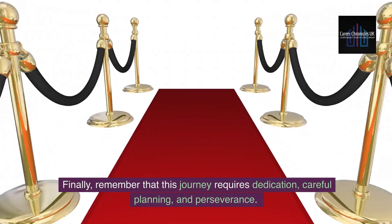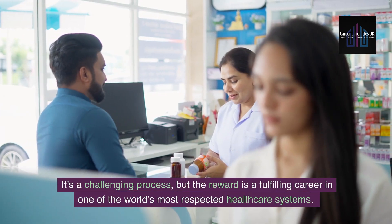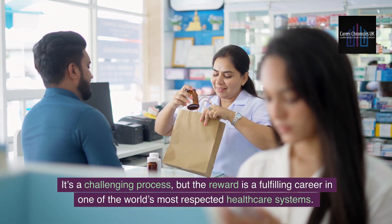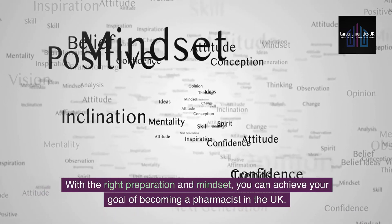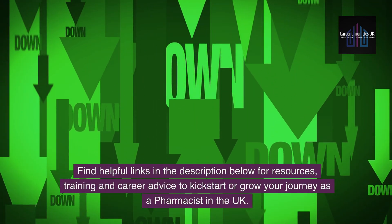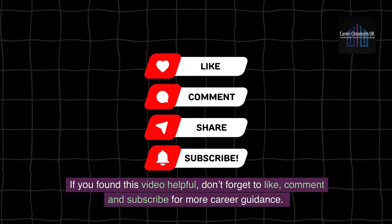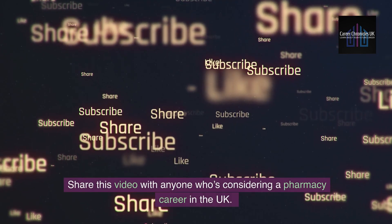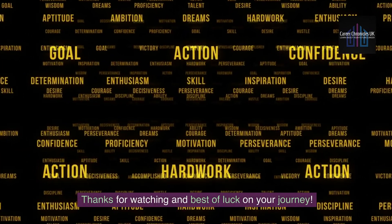Finally, remember that this journey requires dedication, careful planning and perseverance. It's a challenging process, but the reward is a fulfilling career in one of the world's most respected healthcare systems. With the right preparation and mindset, you can achieve your goal of becoming a pharmacist in the UK. Find helpful links in the description below for resources, training and career advice. If you found this video helpful, don't forget to like, comment and subscribe for more career guidance. Share this video with anyone considering a pharmacy career in the UK. Thanks for watching and best of luck on your journey.